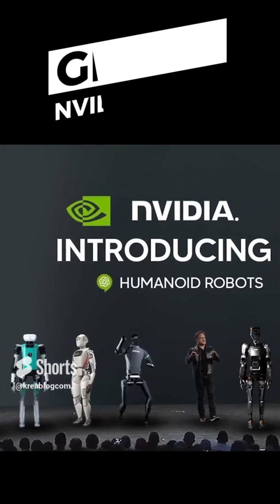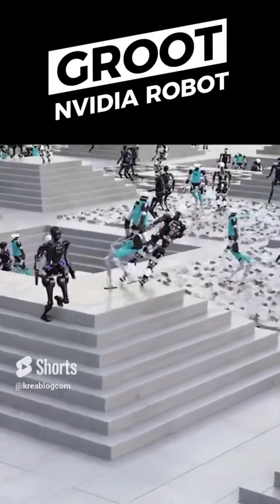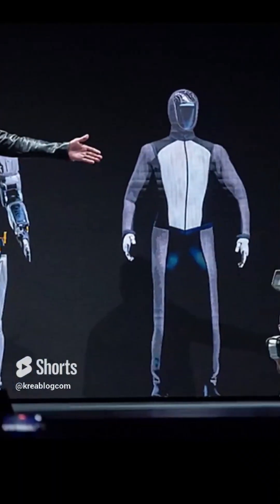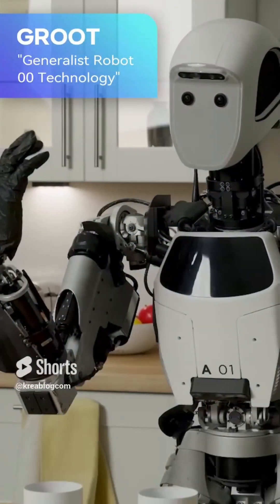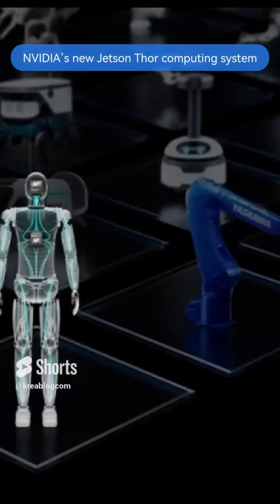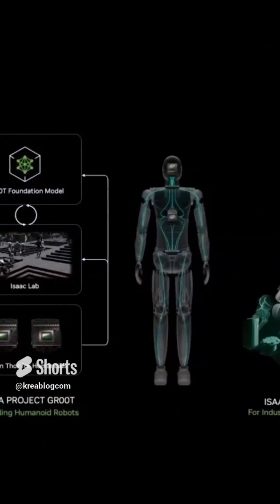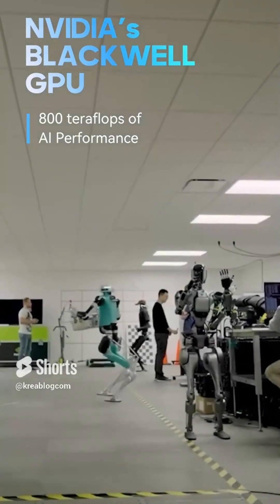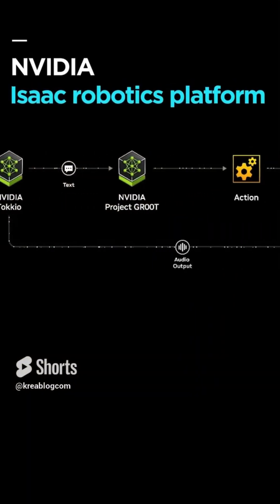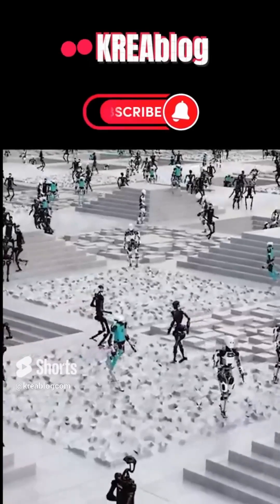Nvidia introduces humanoid robot project Groot. Led by Nvidia CEO Jensen Huang, Nvidia announced Project Groot at GTC 2024, opening an exciting window into the future of AI and robotics. Groot stands for Generalist Robot Technology and aims to provide a general-purpose base model for humanoid robots. Nvidia's new Jetson Thor computing system supports this technology, featuring a powerful GPU based on the Blackwell architecture capable of delivering 800 teraflops of AI performance. Upgrades to the Nvidia Isaac robotics platform also make robotic arms more intelligent, flexible, and efficient for industrial uses.